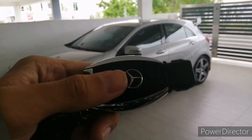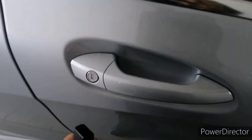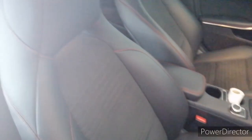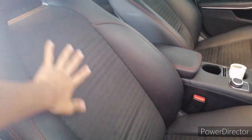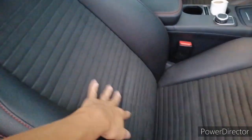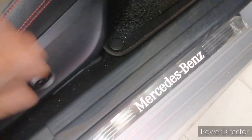Here is the Mercedes key fob — pretty nice. Now for the interior tour. This car does not come with keyless entry. Exclusive to the A250 Sport Line package, you get sports seats for the front — sort of semi-bucket seats — which are very comfortable. You get a mixture of leather and fabric with a nice pattern, and also power lumbar support and illuminated Mercedes door sills.